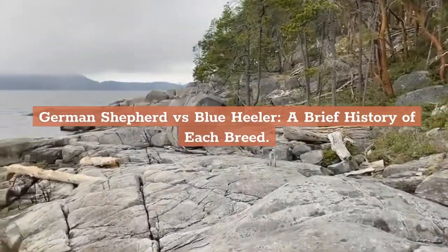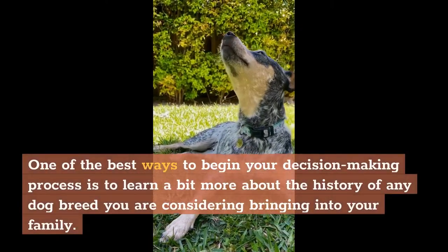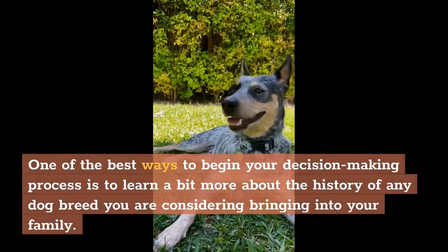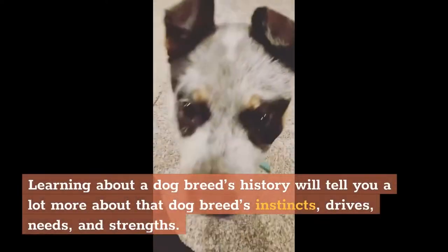A Brief History of Each Breed. One of the best ways to begin your decision-making process is to learn a bit more about the history of any dog breed you are considering bringing into your family. Learning about a dog breed's history will tell you a lot more about that dog breed's instincts, drives, needs, and strengths.